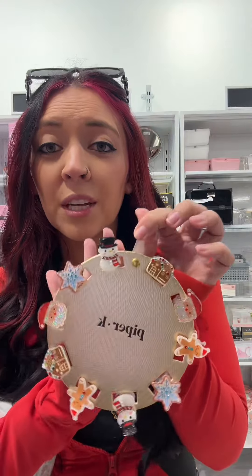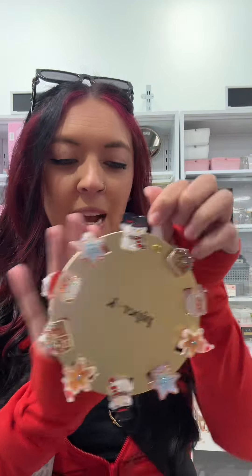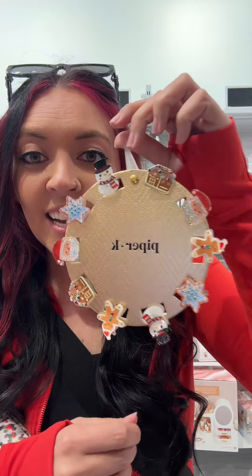These hair clips are so cute — look at them. If this is under $12 I'll buy it. $7.99!